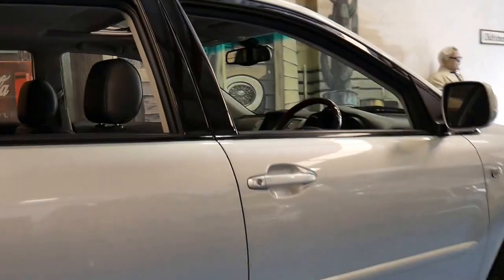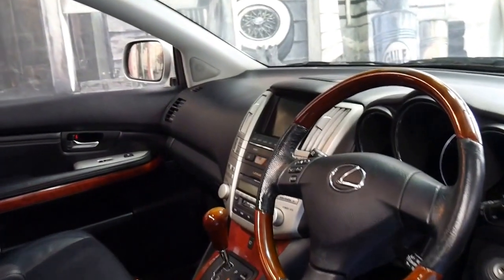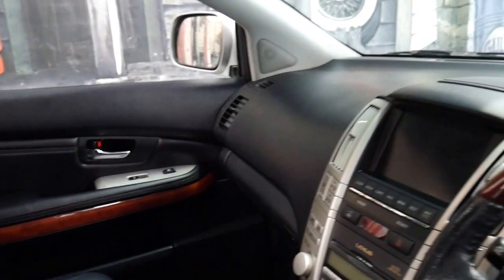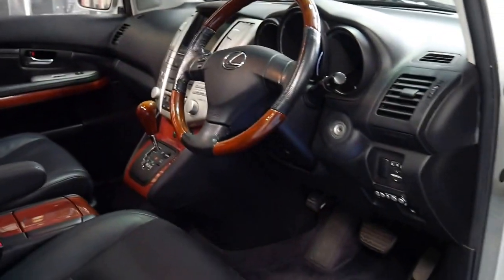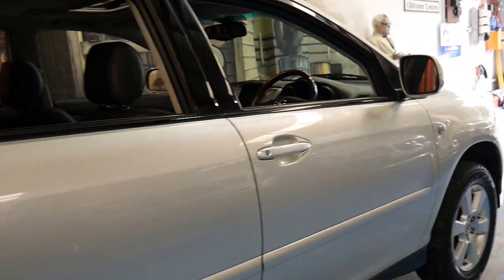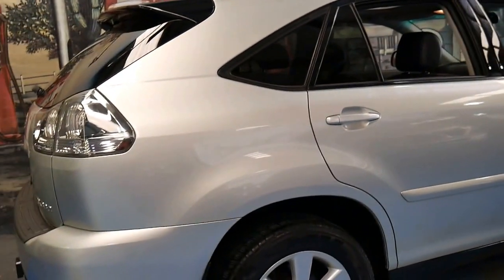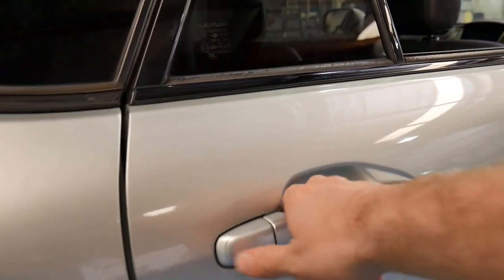This particular car has got a nice set of Pirelli tyres, a wood grain steering wheel, memory electric seats and plenty of woodgrain. Features also include navigation and a reverse camera. In 2004 these were very well equipped — probably more equipped than just about any other SUV of the time, especially compared to something like a Mercedes-Benz ML or an X5.